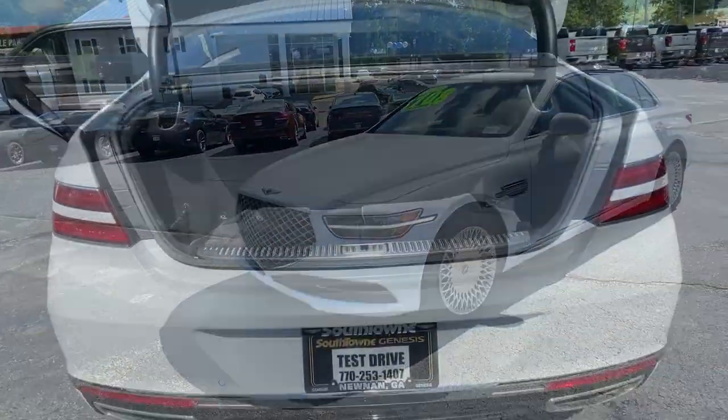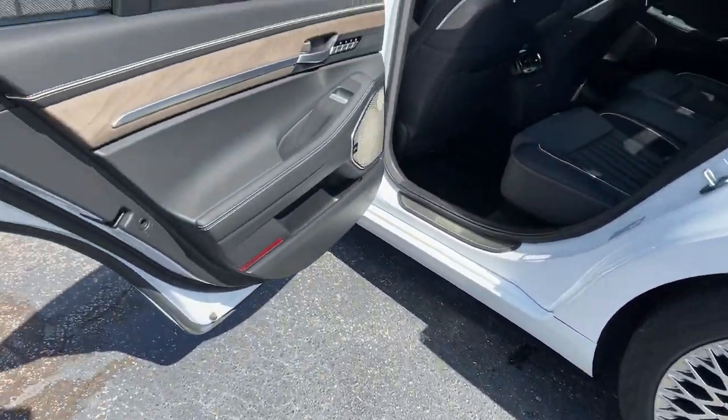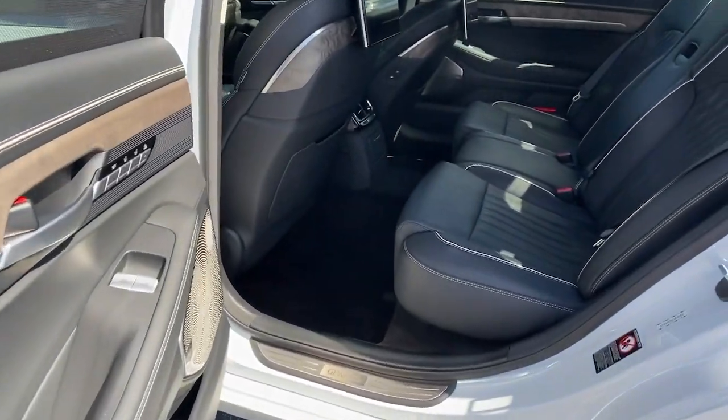From its meticulous attention to detail, to its driver-centered design, to its state-of-the-art tech, this full-size executive sedan is unmatched.